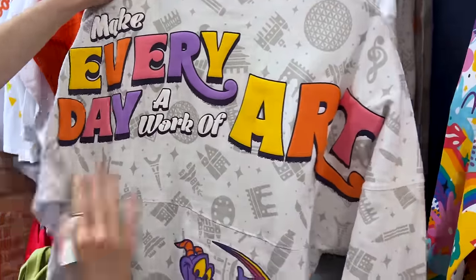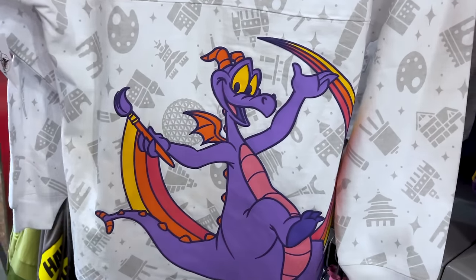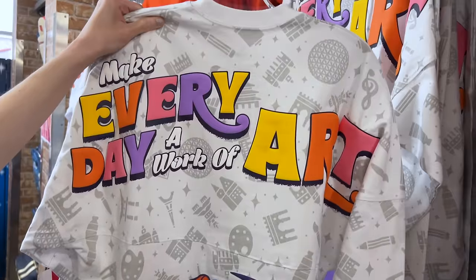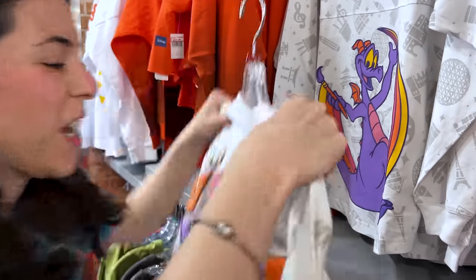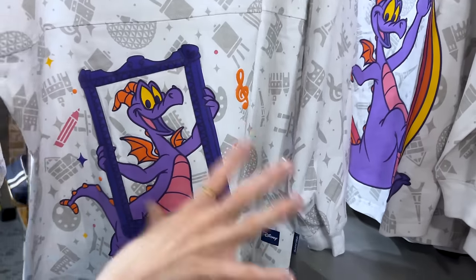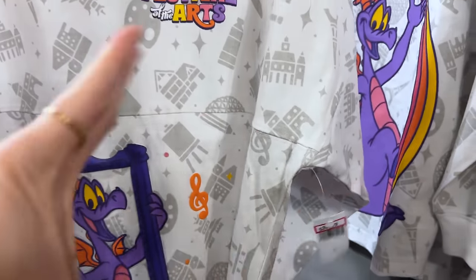The Spirit Jersey says 'Make every day a work of art' and it's from the Festival of the Arts, a festival at Epcot from January 2024. Right now it's the Flower and Garden Festival, but this was from Festival of the Arts. There's Figment, nicely framed. The Spirit Jersey is $30 down from $80 in a tie-dye purple design.